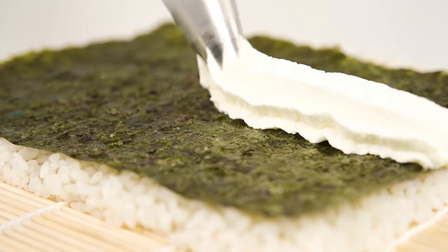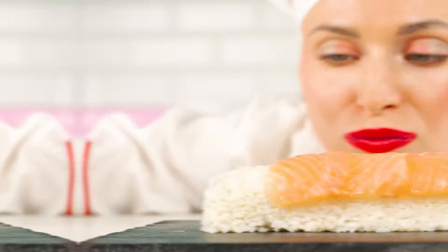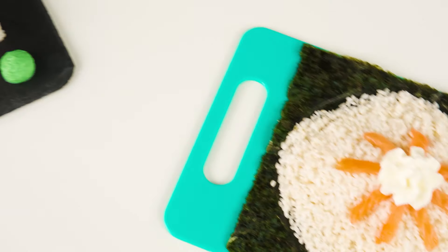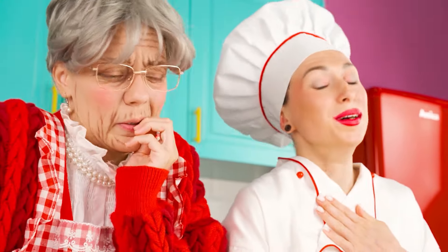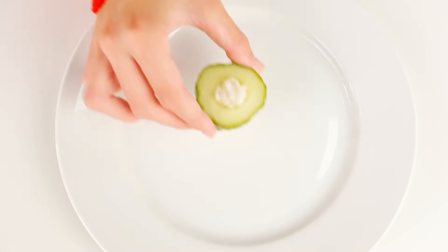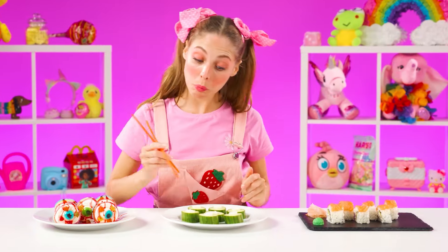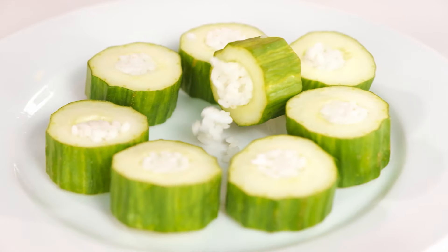Cheese and avocado will be the filling, and a mat will help me give the rolls the right shape. The only thing left is to put fish on top. The dish from the chef is served. Granny-style rolls use a cucumber — cut out a piece from the filling and put cheese inside. We are ready, baby. It doesn't look like rolls, but I'll try it anyway. I don't like it — sorry grandma, I don't eat that.